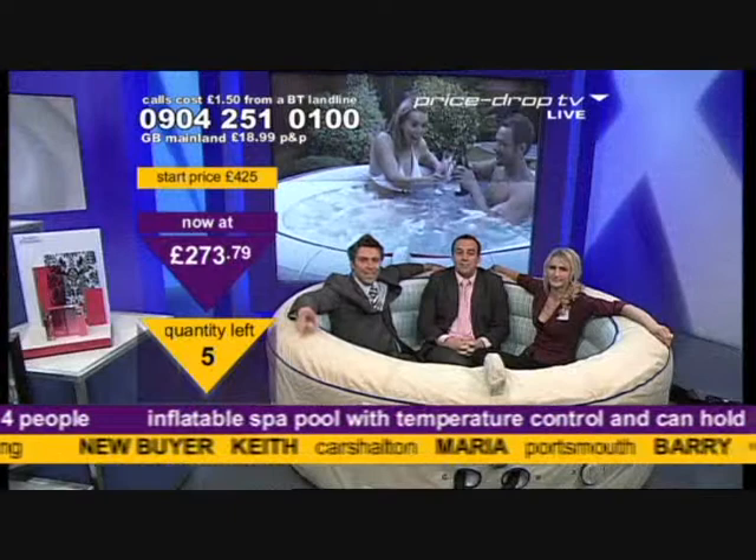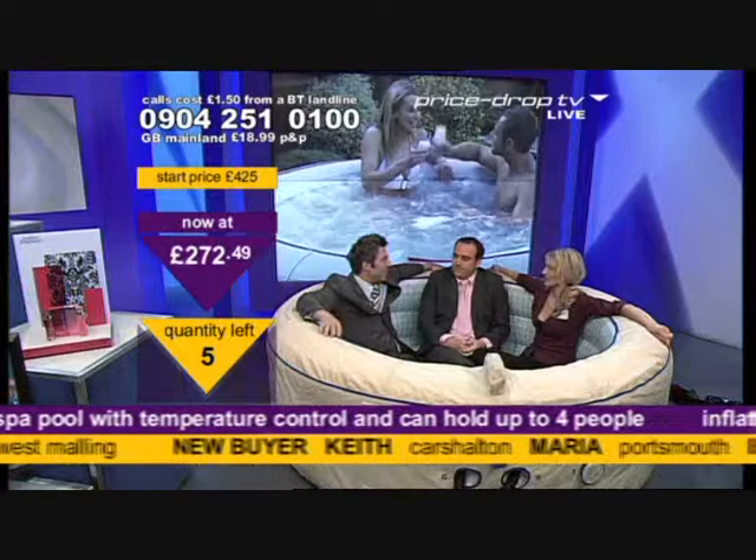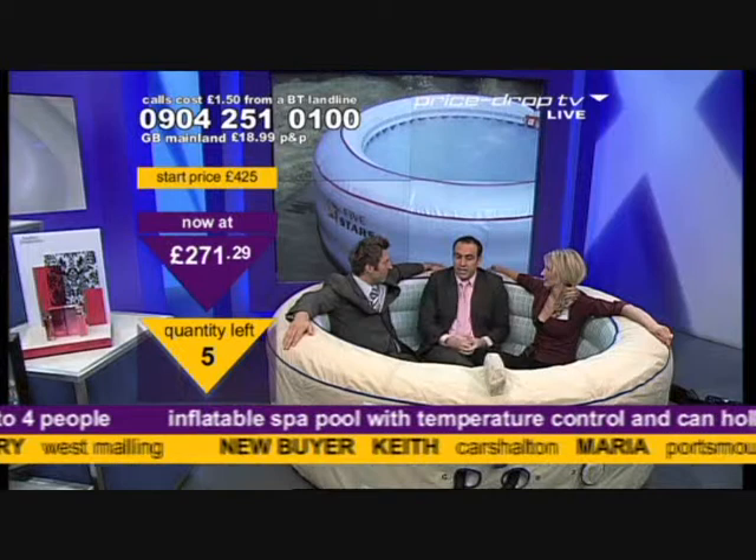Five of these left — look at the price now, less than £275. And it is one of those things that you think, will I get use out of it? But as soon as you've been in there a couple of times... People get the real spas built in their garden for thousands and thousands of pounds, with the wooden frames — you pay thousands.